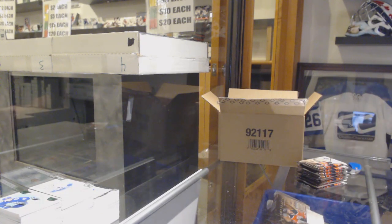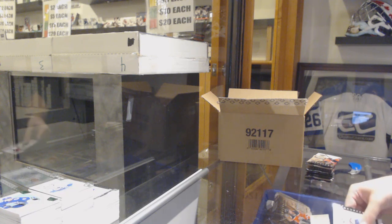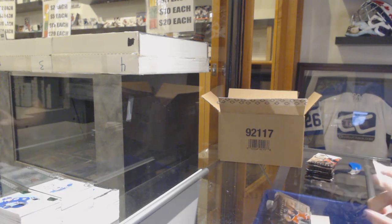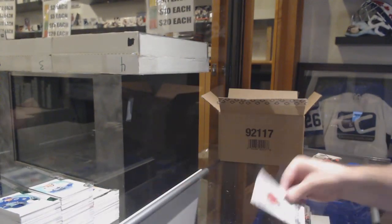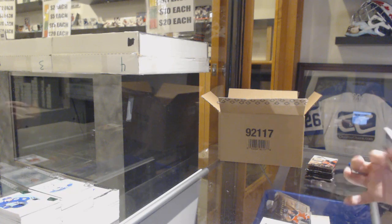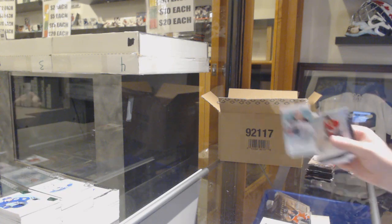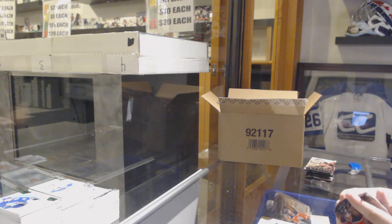I'm glad we got some of these oddball ones - I always like those. When those hit like Admiral Impressions, the Dual Horizontal to 6 - this is awesome. We've got a Year 1 Rookie Sweaters, Brady Tkachuk. How many Bradys do you need? We've got a 299 Copper Rookie, Max Jones.